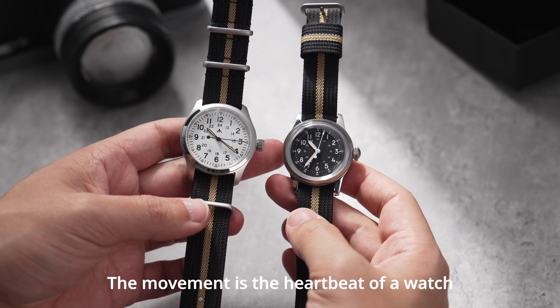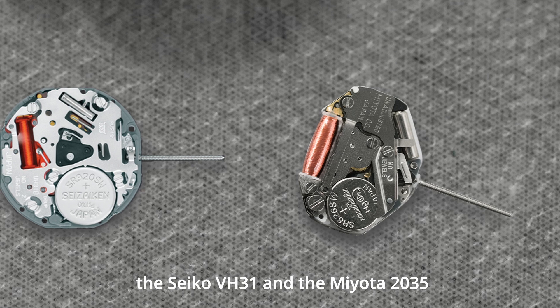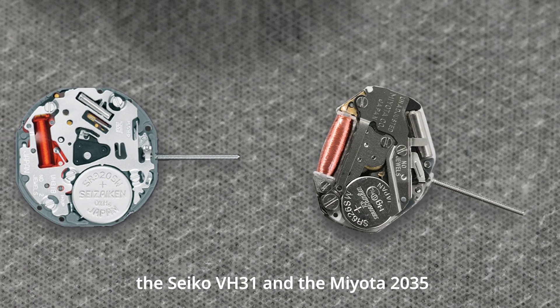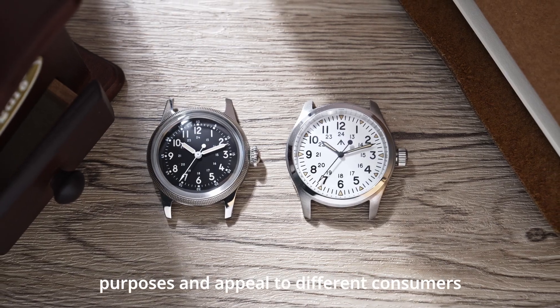The movement is the heartbeat of a watch. Today, let's compare two popular quartz movements: the Seiko VH31 and the Miyota 2035. Both are excellent, but they serve different purposes and appeal to different consumers.